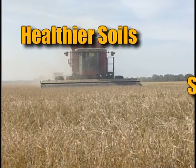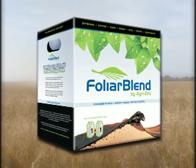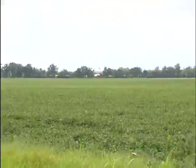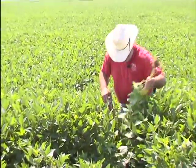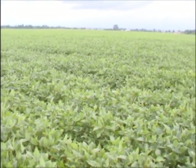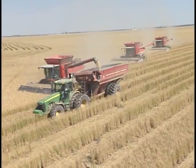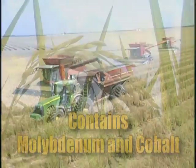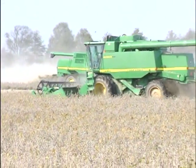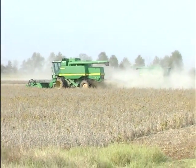Healthier soils, stronger plants, and higher yields are what you can expect with Agri Grow — and results can be enhanced even further when combined with Foliar Blend. Foliar Blend is the latest product from Agri Grow Marketing Incorporated and a perfect complement to the original Agri Grow formulation. Foliar Blend contains everything Agri Grow does, plus additional components which make it especially effective as a foliar treatment. Like Agri Grow, Foliar Blend contains a wide spectrum of micronutrients, including often overlooked elements such as molybdenum and cobalt, all fully chelated to enhance utilization and plant absorption.